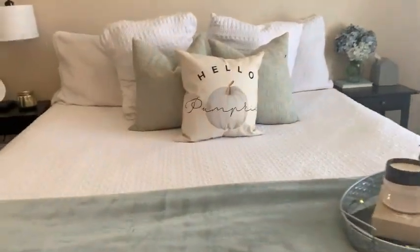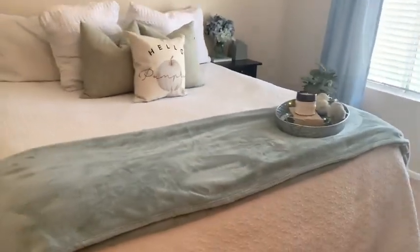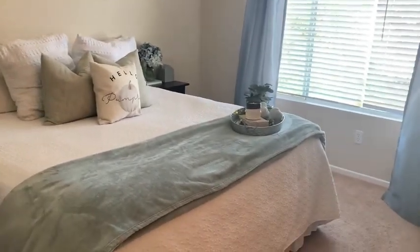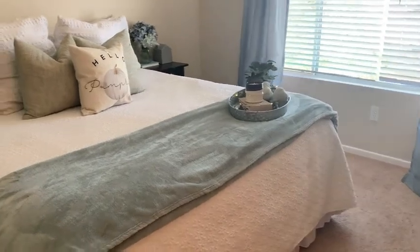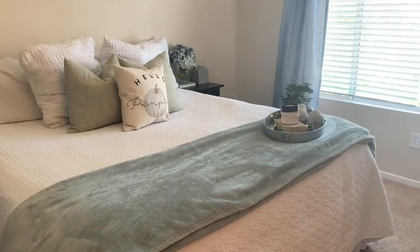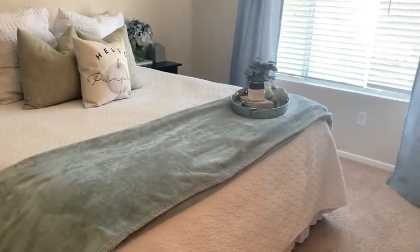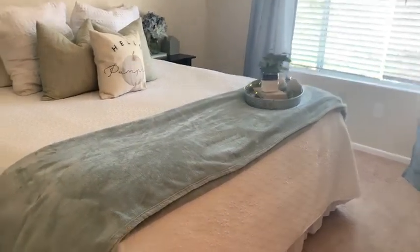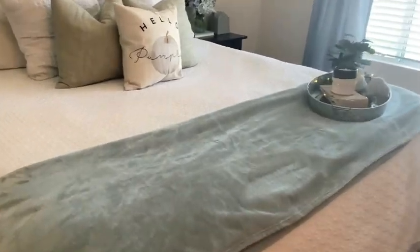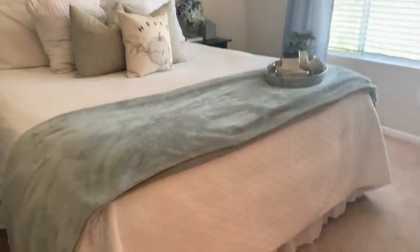This little light-up greenery piece is from the Target Dollar Spot this year — I added it for a little twinkle at night. On my nightstand I have a gray tissue box cover from Amazon and a book with some florals from Jillian's. My room's teal color is my favorite. I'll link the bedding — it's very affordable from Amazon. That is our master bedroom: nice and cozy for fall, just those little touches make it so much cozier. I love the little twinkling lights!